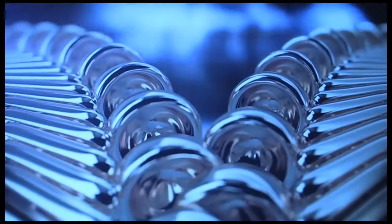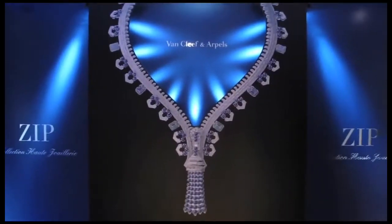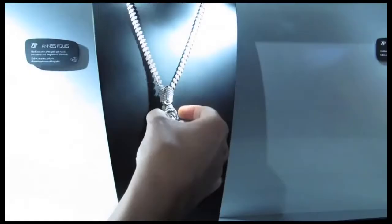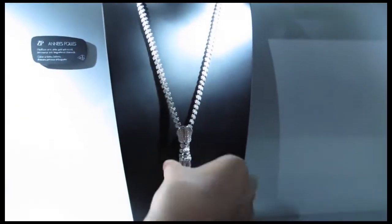Today we are presenting new zip necklaces. The zip necklaces are one of the icons of Van Cleef and Arpels. The story tells that it was originally the Duchess of Windsor in 1939 who came to René Puissant, who was at the time the artistic director of the house, and asked for something very strange — a high jewellery necklace that would work as a zip fastener.